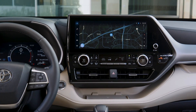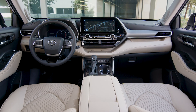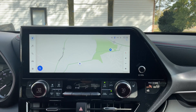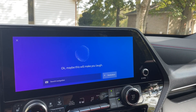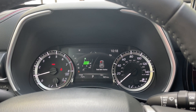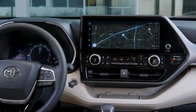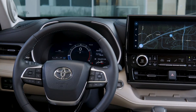For starters, this infotainment can now go full screen — on the previous Highlander you would always have your climate or radio controls with no way to get rid of them. This system also gets the latest version of Toyota's infotainment, meaning it has wireless Apple CarPlay and wireless Android Auto, plus really good voice command. Lower and mid-level trims still get analog gauges, but if you opt for the Limited and Platinum models you can get a second 12.3-inch screen that replaces the gauge cluster, with different visual modes including casual, smart, tough, and sporty.